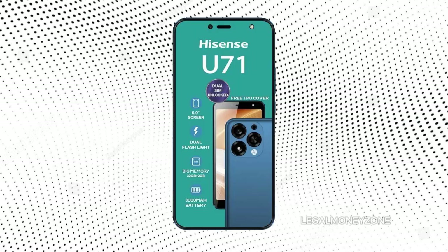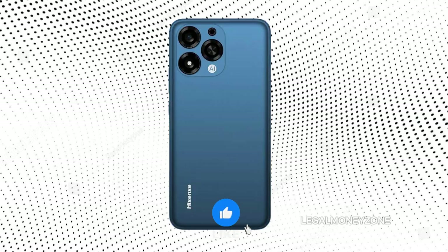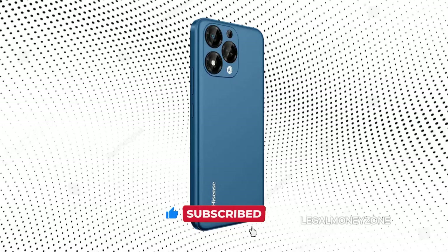One surprising fact about the Hisense U71 is its surprisingly robust build quality. Many users have noted that the device feels more solid and premium than expected for its price range. The sturdy construction and decent materials contribute to a sense of durability, which is a welcome surprise for those seeking a reliable budget phone.